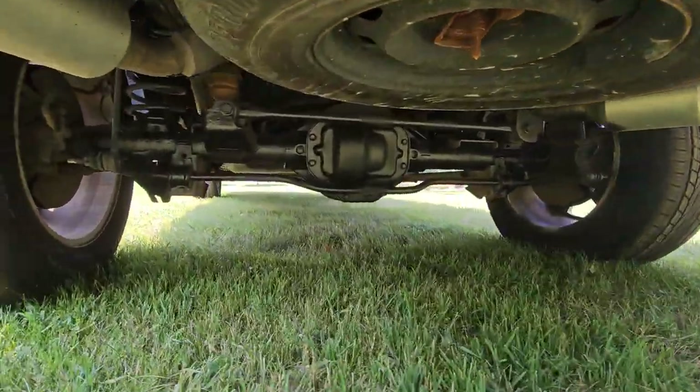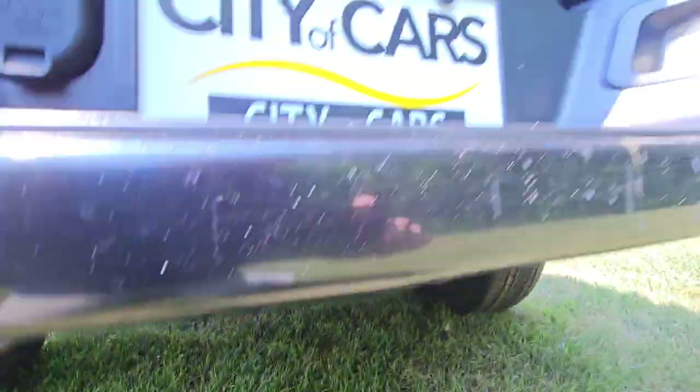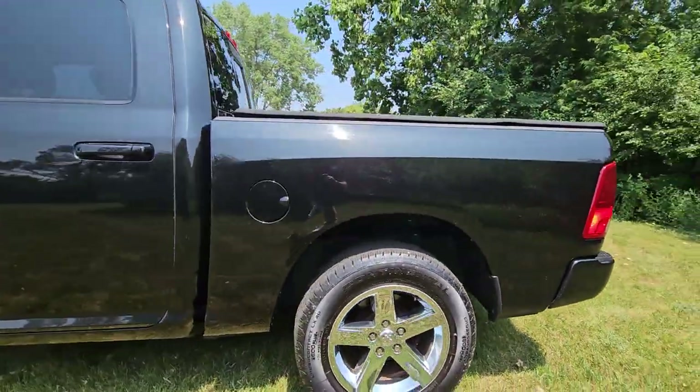Looking underneath, it does have a spare tire and the car definitely looks pretty clean underneath. It has backup sensors, and the wheels are all in pretty good shape.